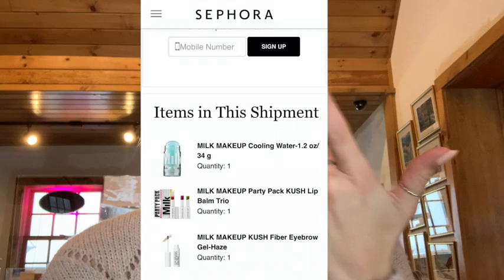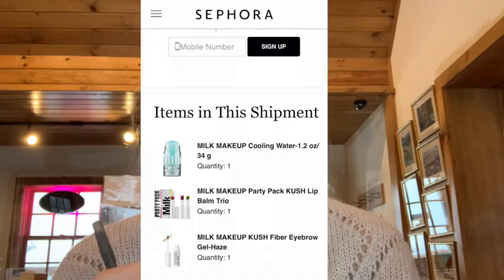The next thing I actually haven't gotten yet but it's on its way is a bunch of Milk Makeup products that I've been wanting for a really long time. I think it's a super underrated makeup brand. I got the chapstick set, the eyebrow gel, and the hydrating cooling stick. So when those come in, I'm going to do a Milk Makeup review.